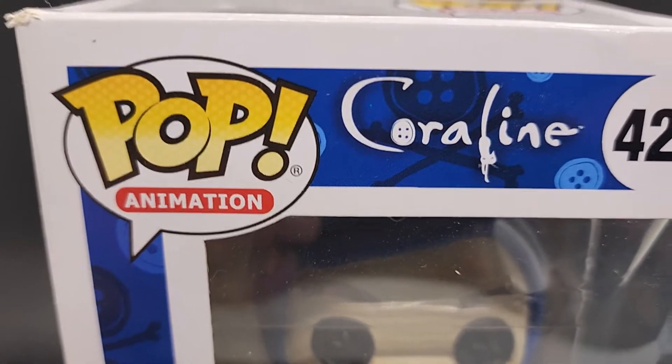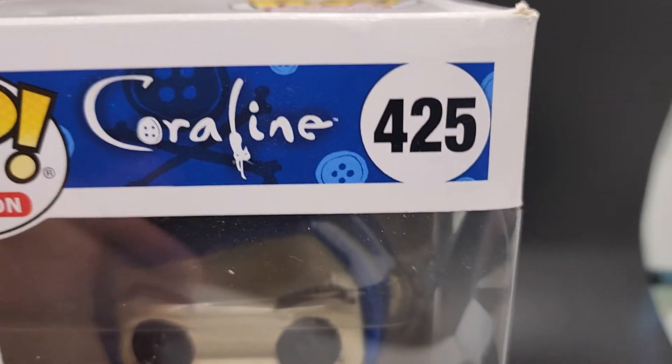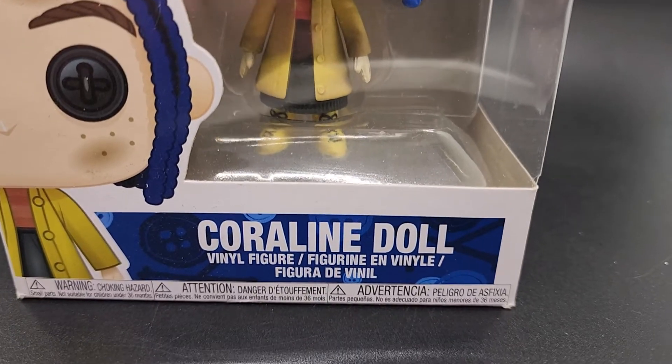Thanks for checking out the video. This is Pop Animation Coraline number 425 — this is the Coraline doll.